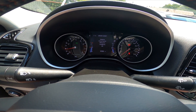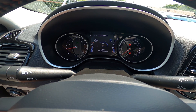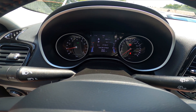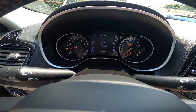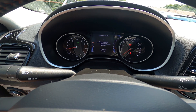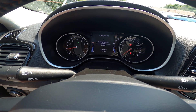Then you can check driver assist info, fuel economy, trip info, messages, display setup, and vehicle setup.